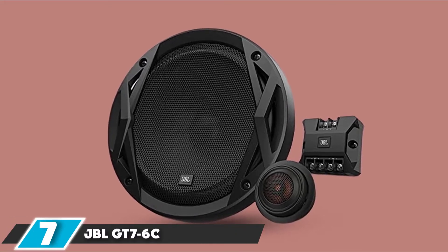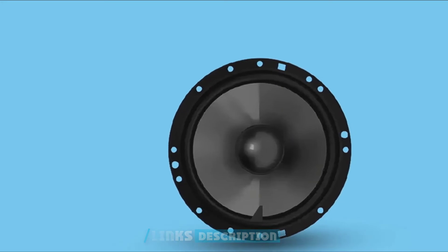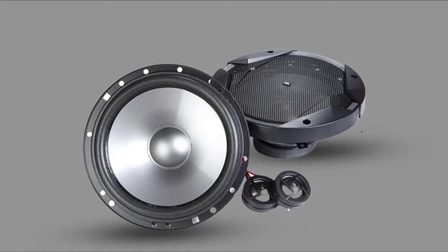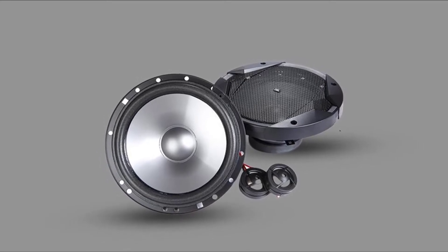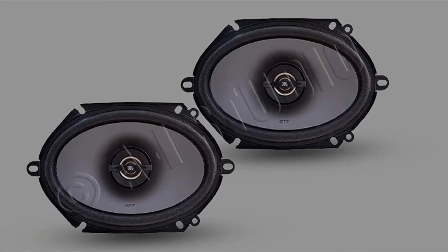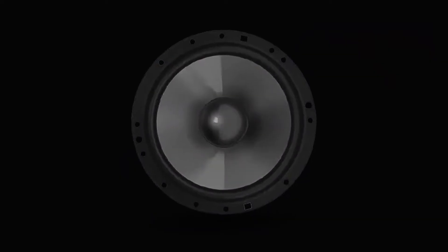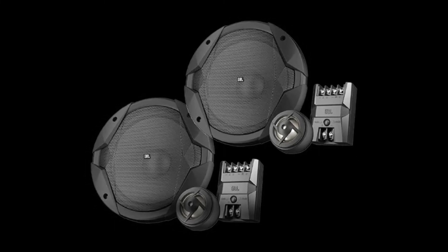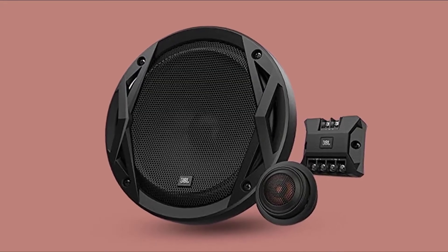Moving on to number 7, we have the JBL G76C. JBL makes its second and last appearance on the list of best door speakers for trucks. These speakers launched in 2015 and are lightweight at around 4 pounds out of the box, which helps with installation. The G7 series from JBL features a two-way speaker system using some of the best materials in manufacturing for longevity. Design-wise, these speakers look stunning out of the box. JBL uses polypropylene in its cone, and the best parts also use polymer construction for enhanced durability. These speakers can process a frequency response rate from 20Hz to 20kHz, which is more than enough for this price.